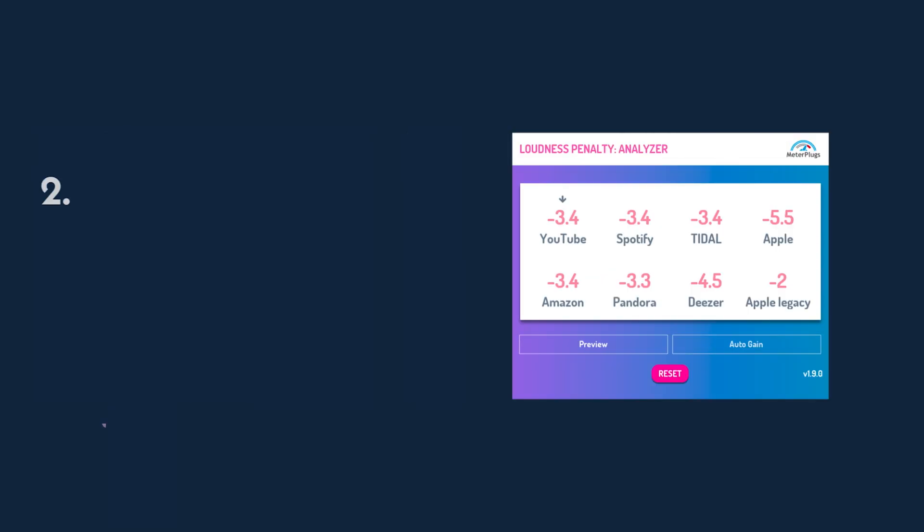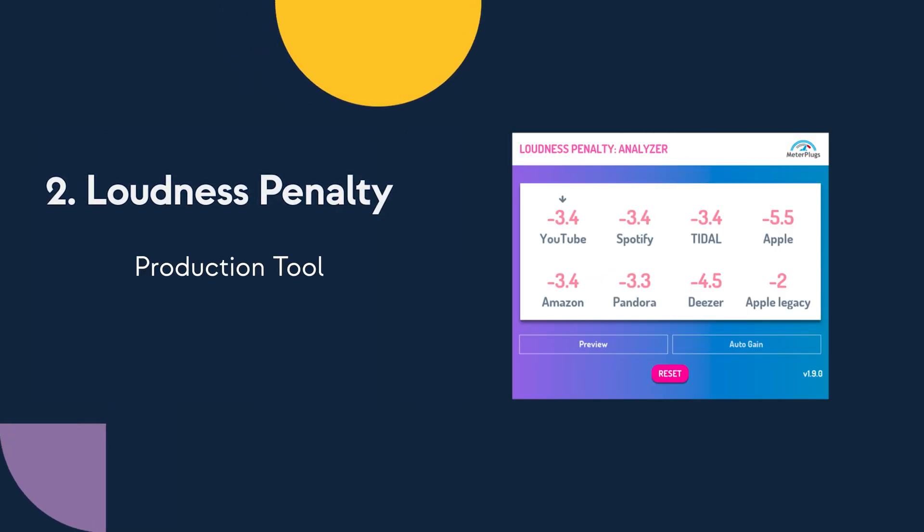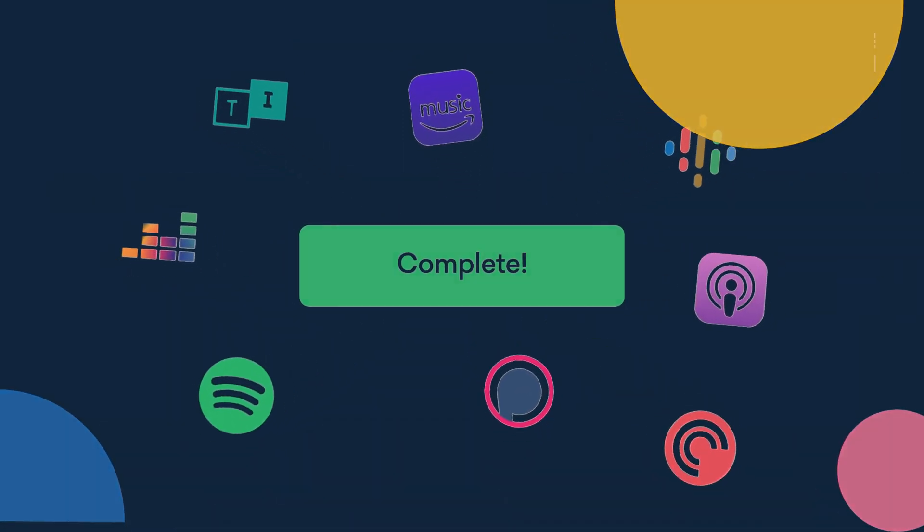Number two: Loudness Penalty. LoudnessPenalty.com is a great tool to ensure your podcast will not be turned down when posted on podcast platforms.